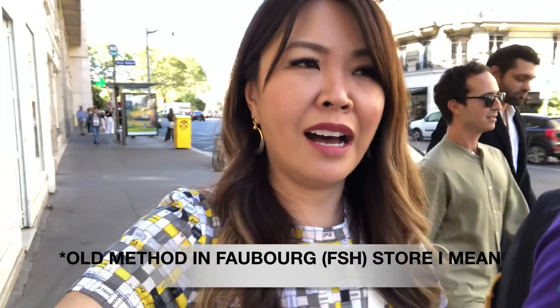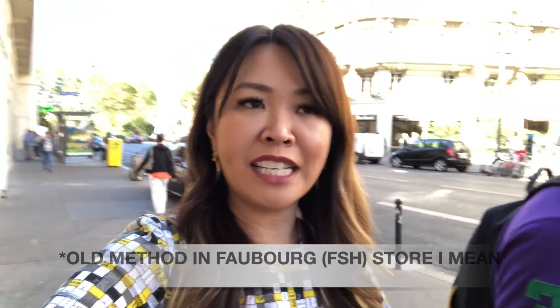We also checked out the Sèvres store and it's exactly the same system as George V — you've got to come to the store and line up super early. It's like the old method: if you're in the first 10 to 15, you get allocated an SA straight away; the next 15 appointments get registered and they'll send you an SMS when your appointment time is. Both stores use this system if you want to score a leather goods appointment. This doesn't apply to scarves, homewares, or other items — it's purely for bags. And yes, all bags, not just Kelly, Birkin, or Constance. I thought that was a very interesting update.